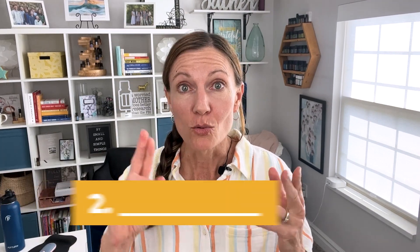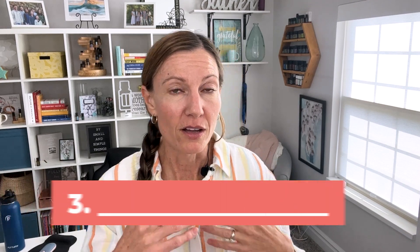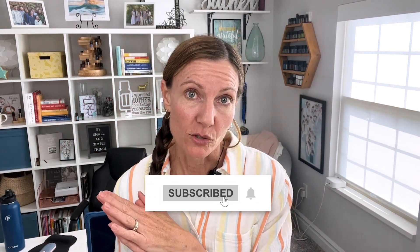You'll also want to rethink frequency, and think about combining — kind of switching things up. I hope this has been helpful. If so, go ahead and give me a like, thumbs up, and follow me if you want more essential oil tips as you're moving along in your journey.